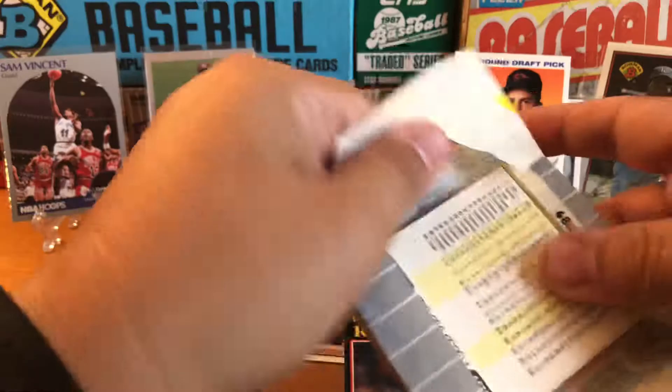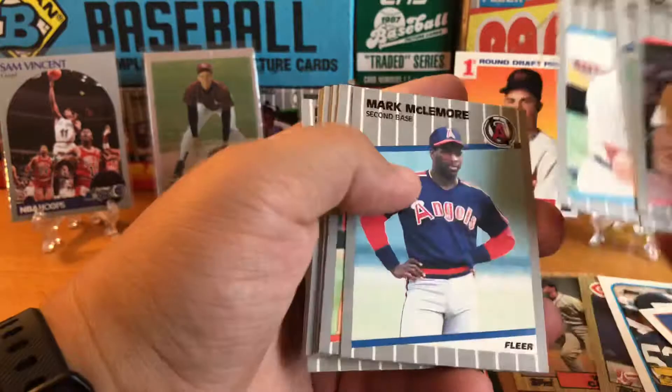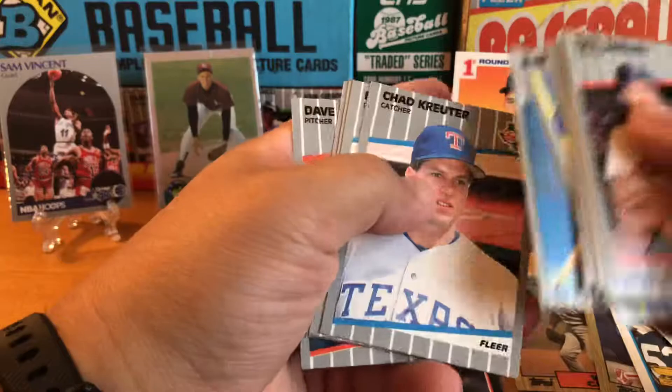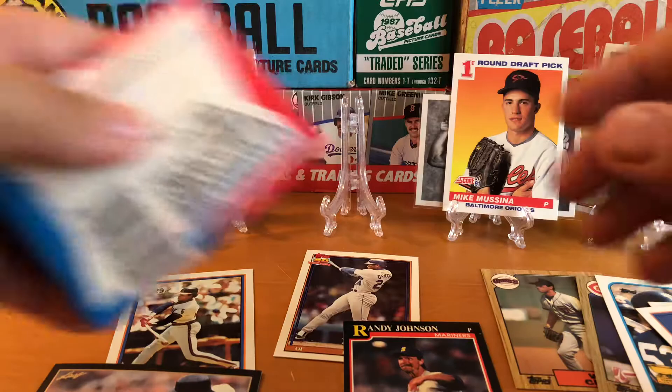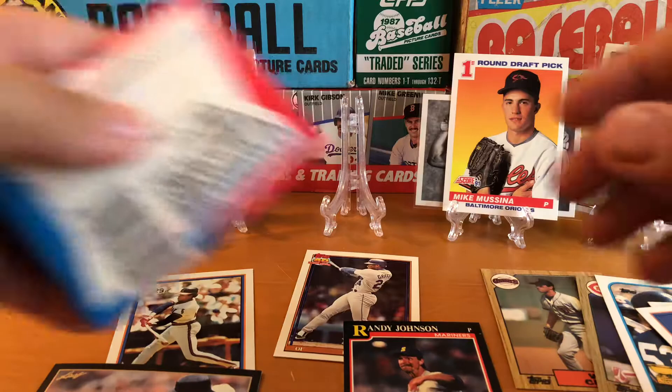Last pack of '89 Fleer — got Moyer. Nothing. Just swinging and missing. I was hoping to get that last stand filled.